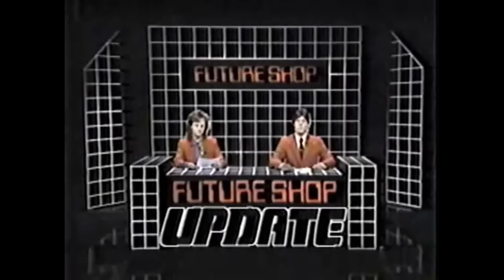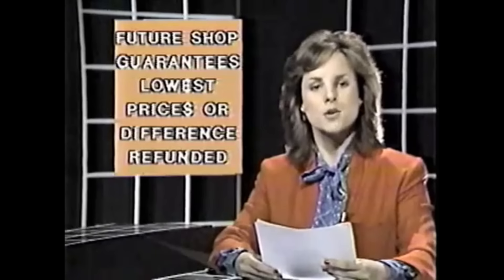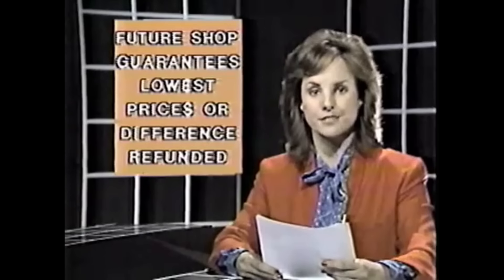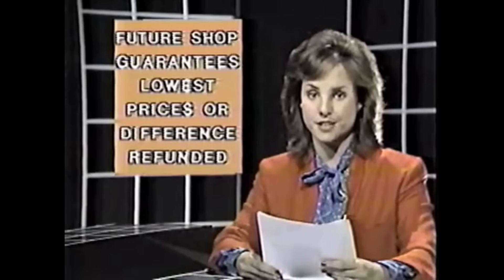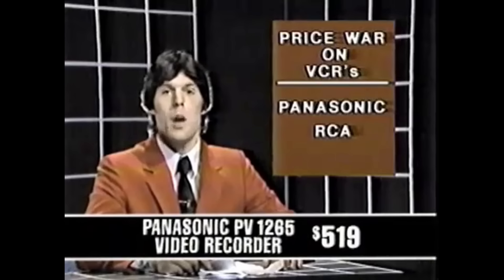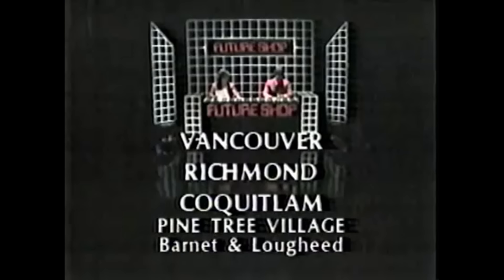Future Shop Update. The smoke is settling on the electronics pricing war, and emerging victorious is the Future Shop's guarantee of lowest prices or the difference refunded. Celebrations have begun. The Future Shop continues to offer stereos, VCRs, and computers at the prices that won the war — your total entertainment center for selection and low prices. The Future Shop: Vancouver, Richmond, and now in Coquitlam, Pine Tree Village, Barnett.